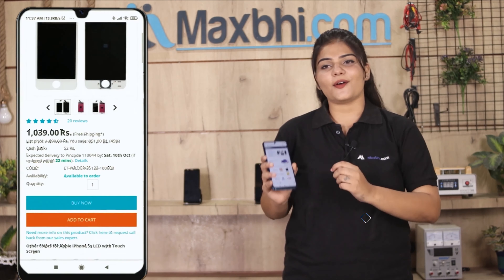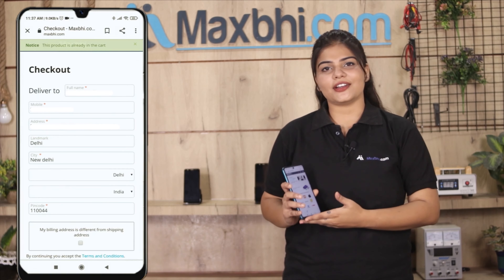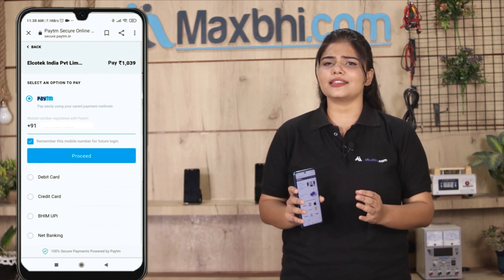Ordering from MaxBee.com is very easy and simple. Our website is MaxBee.com. You can search for your product page and click on it, then fill in your name and mobile address and click to place your order.